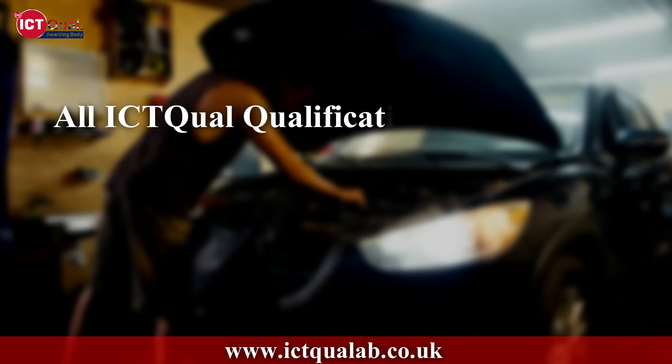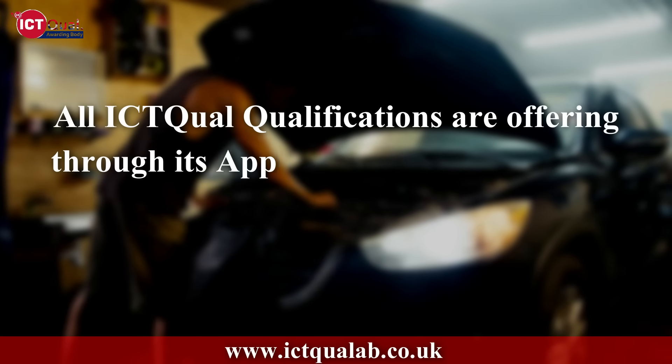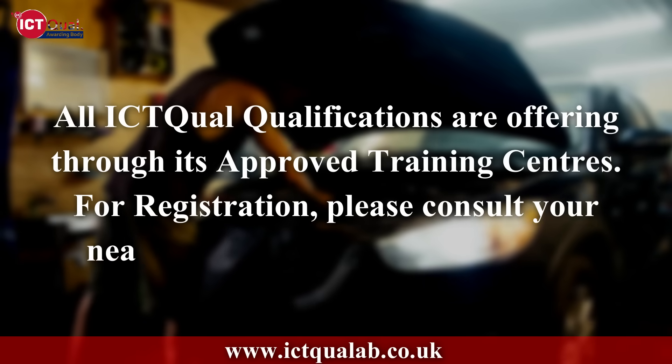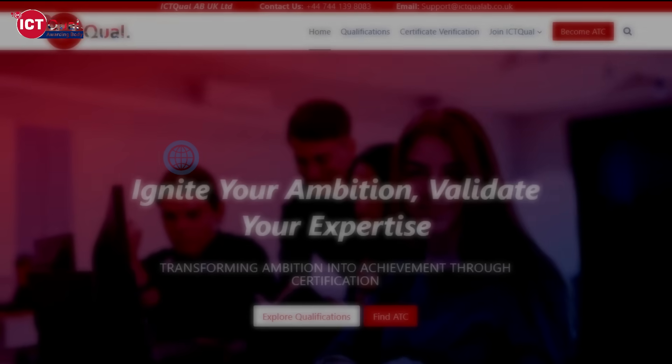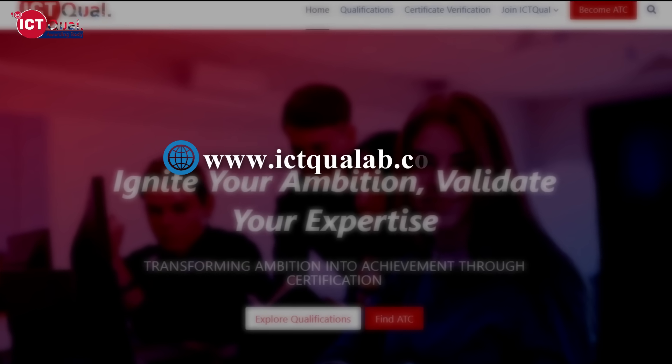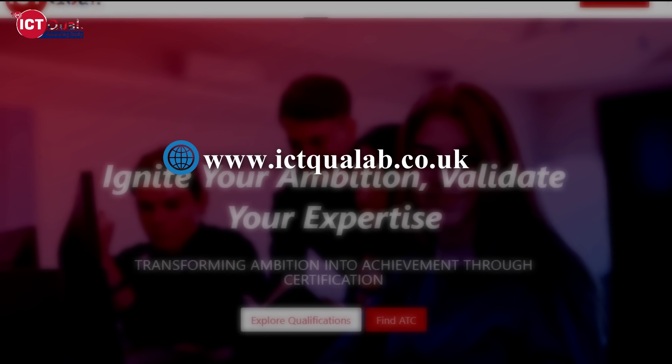All ICT Qual qualifications are offered through its approved training centers. For registration, please consult your nearest ICT Qual-approved center. Visit our website at www.ictqualab.co.uk for more qualifications and information.